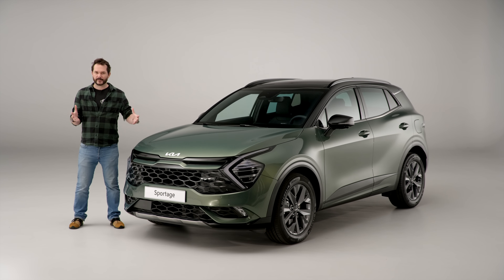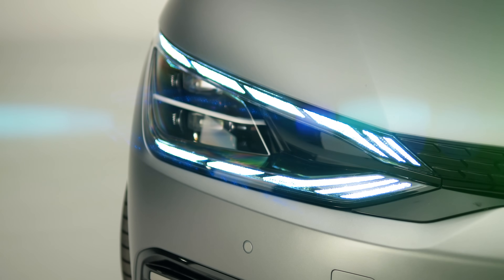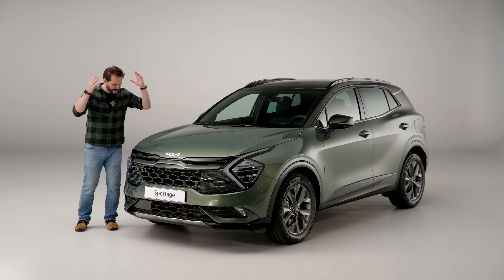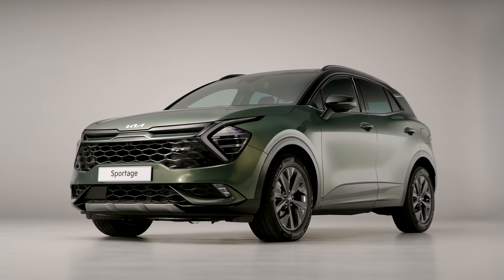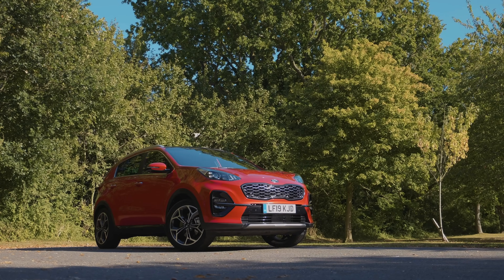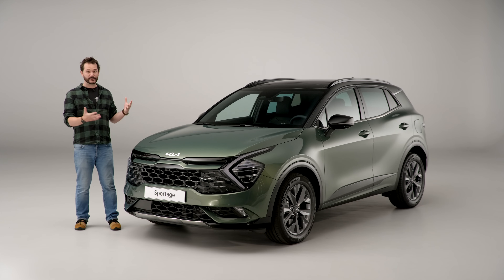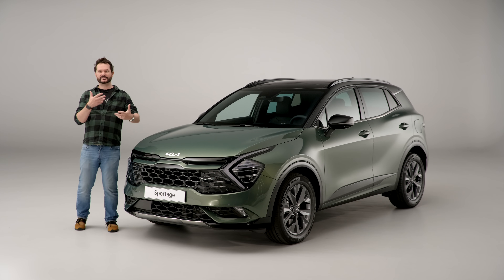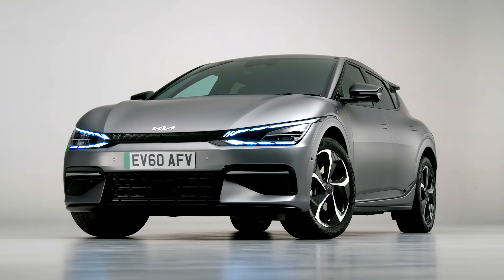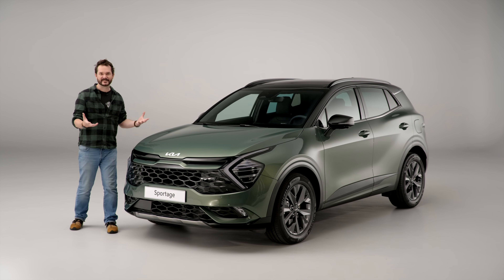Kia is going through somewhat of a transformation right now — they've got a shiny new badge, there are exciting new vehicles like the all-electric EV6, and a couple of old favorites are being completely overhauled, like this: the new fifth generation of the Kia Sportage. The headline for me is the looks — the great new design touches from the EV6 are actually part of a whole new design language inherited by the rest of the fleet.